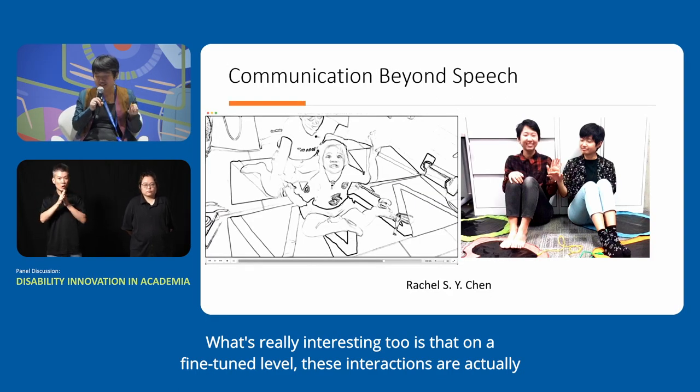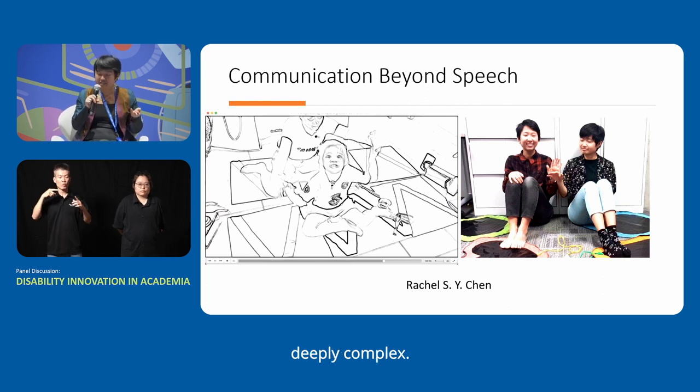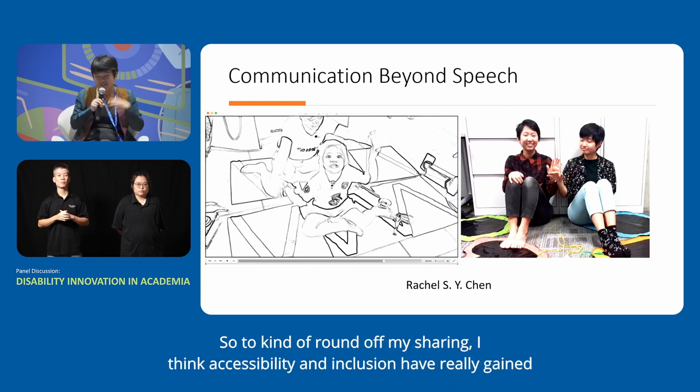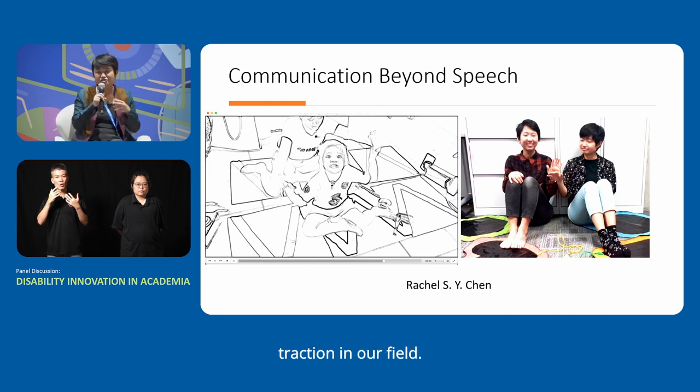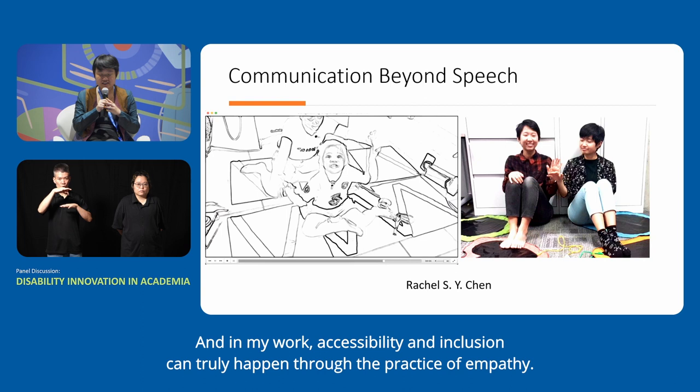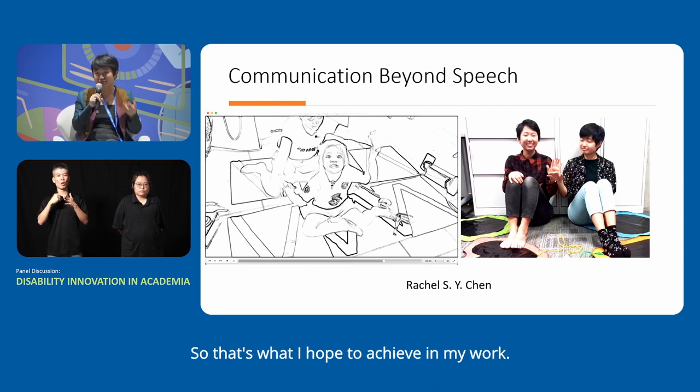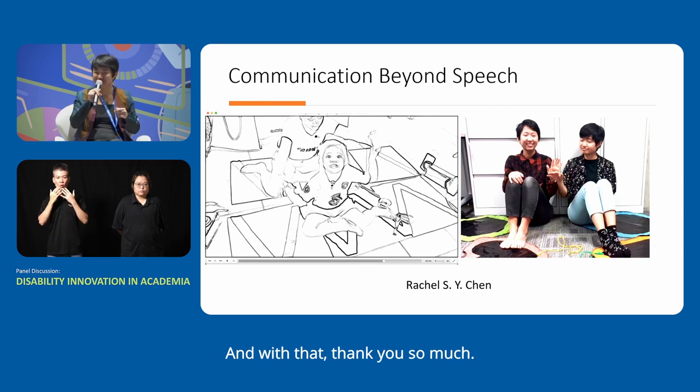What's really interesting is that on a fine-tuned level, these interactions are deeply complex — children and their parents even invent their own games initiated by the children. In my work, accessibility and inclusion can truly happen through the practice of empathy — sometimes stepping beyond our own experience and into somebody else's. That's what I hope to achieve. Thank you.